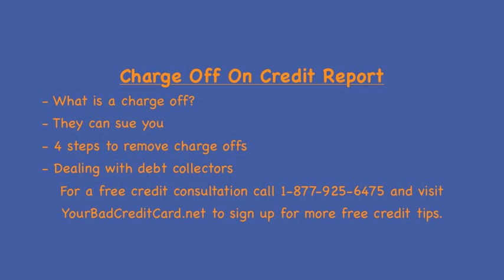You can also have an installment loan charged off, but this will happen after three months. A charge-off acts as a tax deduction for the lender, and your account will be sent to a collection agency.